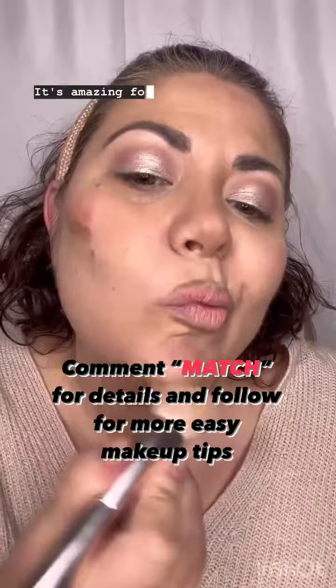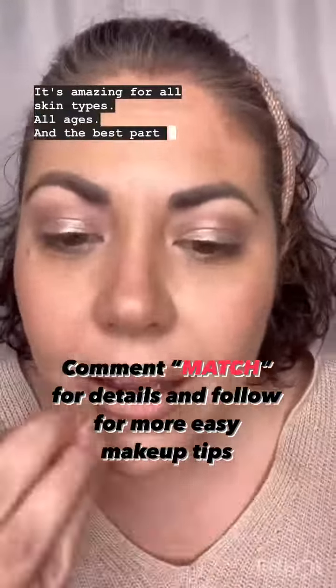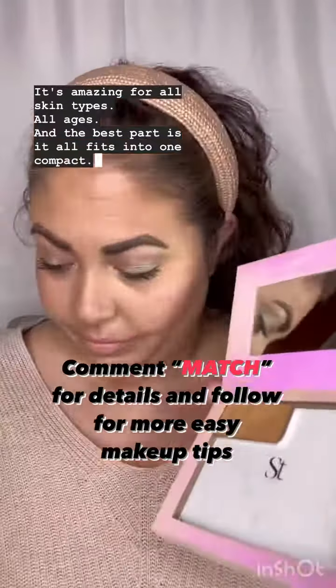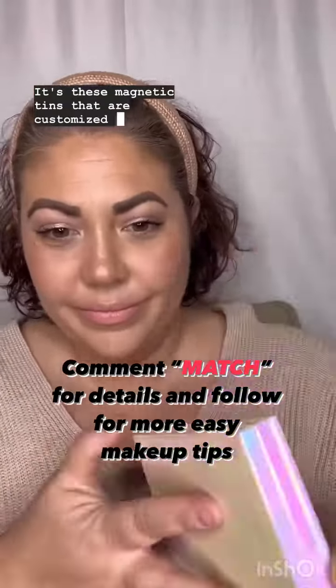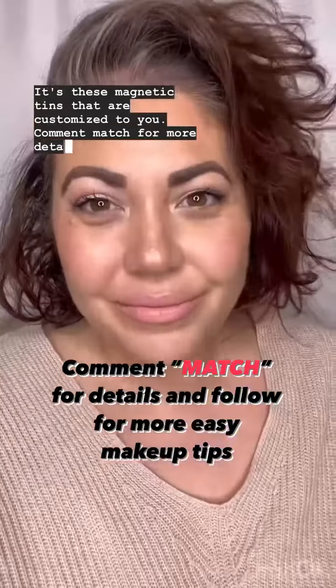It's amazing for all skin types, all ages, and the best part is it all fits into one compact. Check it out — these magnetic tins are customized to you. Comment 'match' for more details.